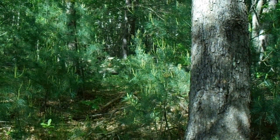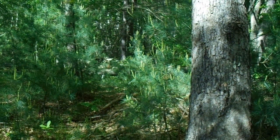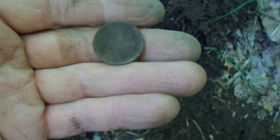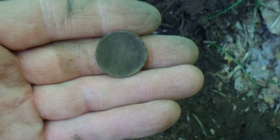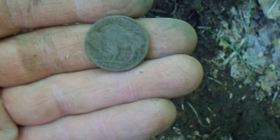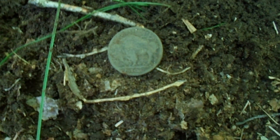Alright, out in the woods. Stone wall in the distance over there and over here. Three or four inches down. Buffalo nickel. Not sure of the date, it's pretty toasted. Still a good find though. Makes for a decent day. Let's get some more.